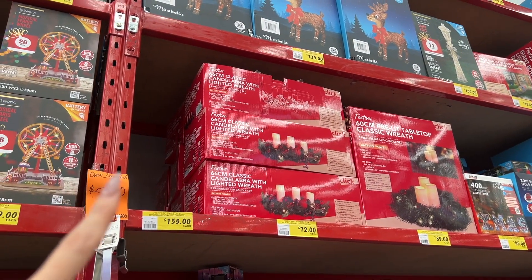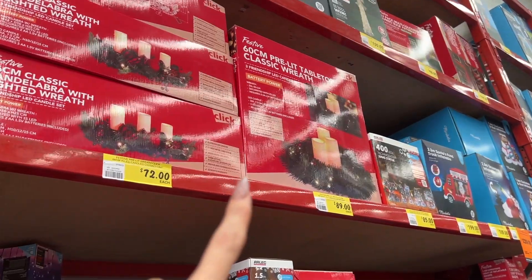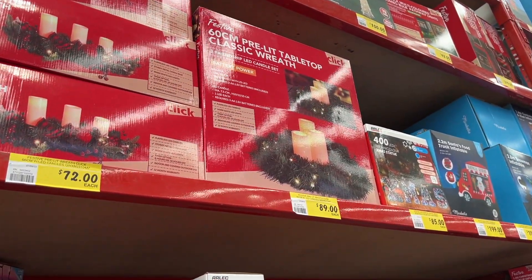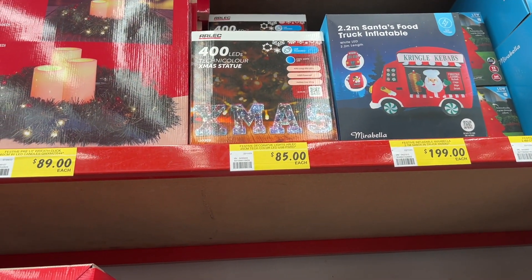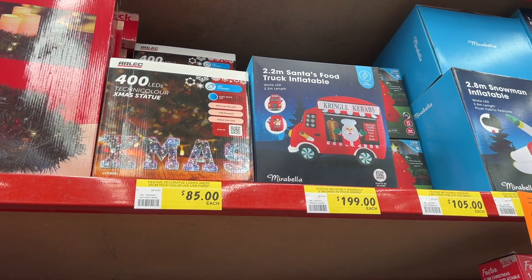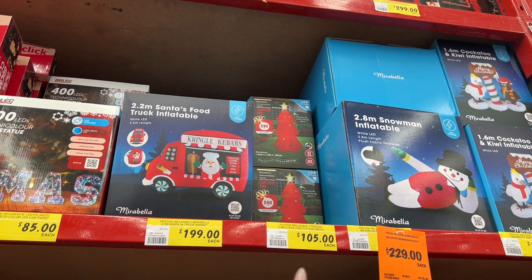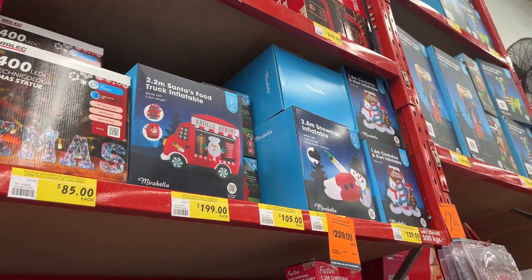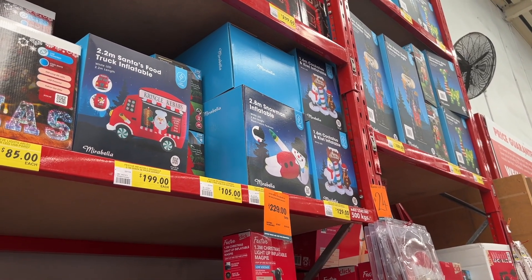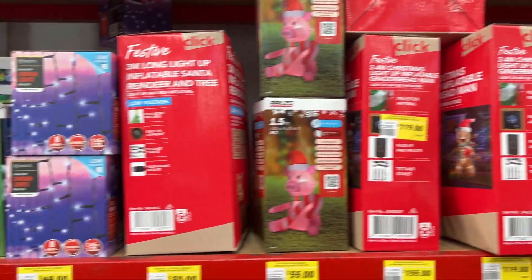Here we have a candelabra wreath set for $72, and there's a tabletop wreath for $89. We have a technicolor Christmas statue for $85 and an inflatable Santa's food truck for $199. That tree is quite cute — another inflatable at 2.4 metres for $105. There's also a snowman and a cockatoo and kiwi inflatable set down there.